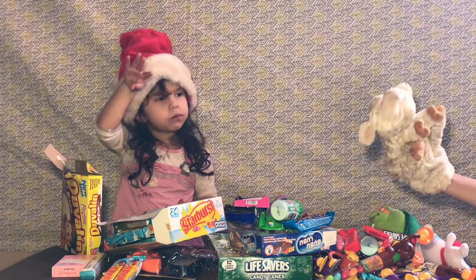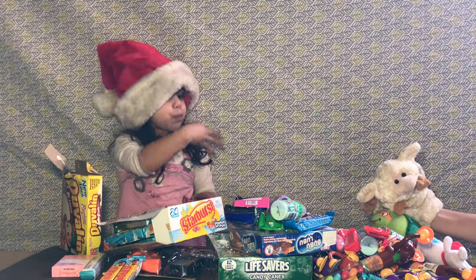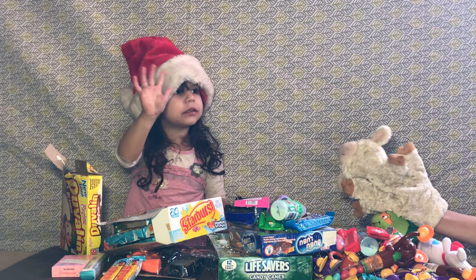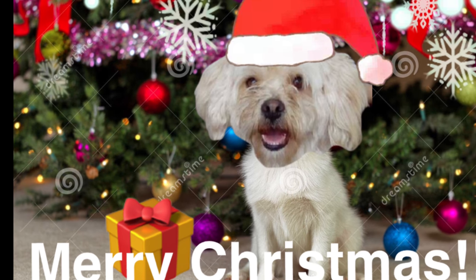I hope you guys enjoyed our video! But now me and my best friend Vicki are going to enjoy all of this candy on our table! Bye! Don't forget to subscribe! Bye! Merry Christmas guys! Bye, thank you!